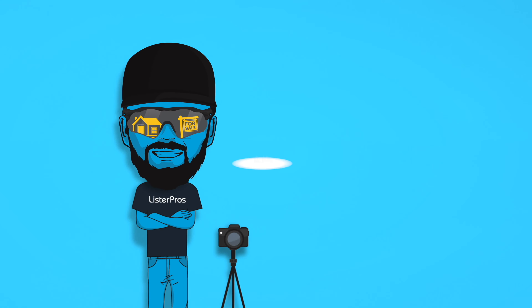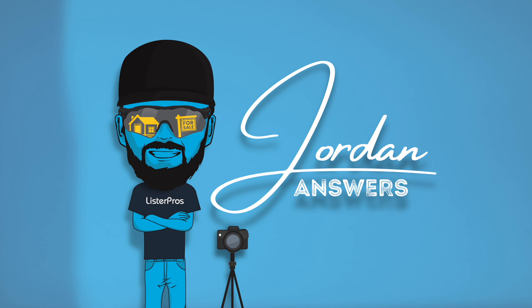Hey guys, Jordan here, and in this video we're going to talk about staging, so let's get into it. In this video, I talk about staging and respond to a question I got on a recent video.